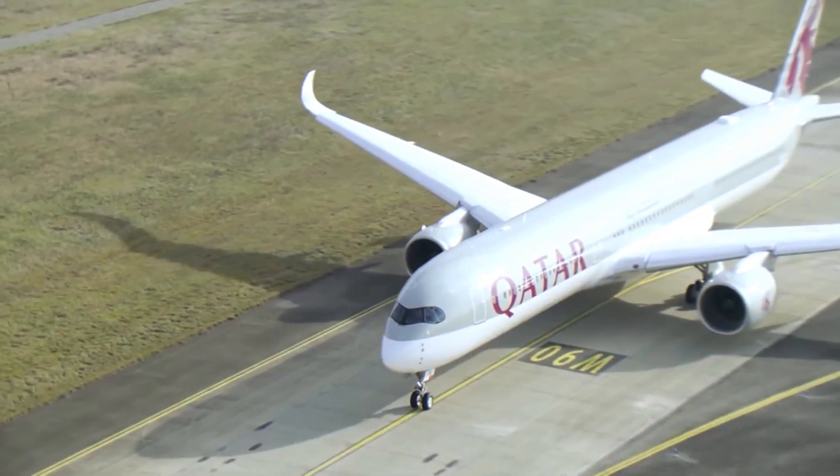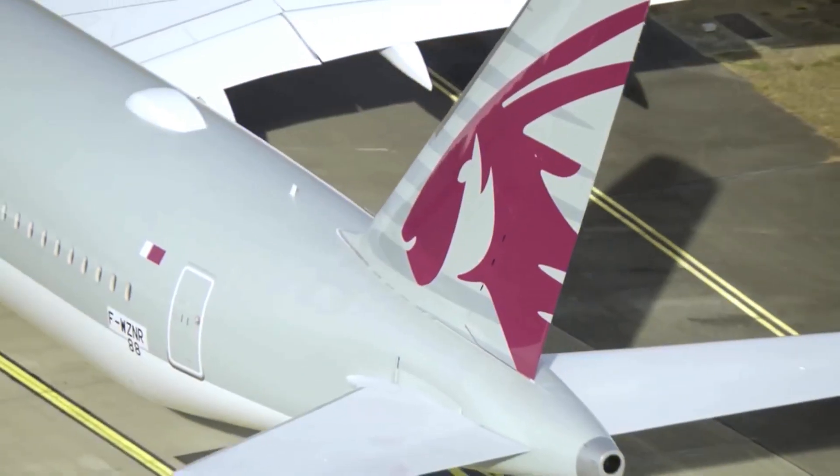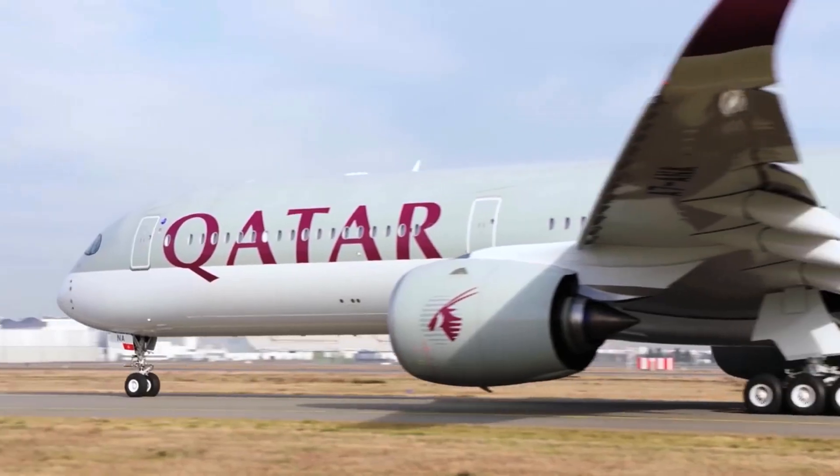Qatar Airways is getting deliveries of the 900s and 1000s. There isn't much to choose between them, but certainly the ones that have this new product on board, the Q-suite, are definitely worth searching out if you're lucky enough to fly in business class.